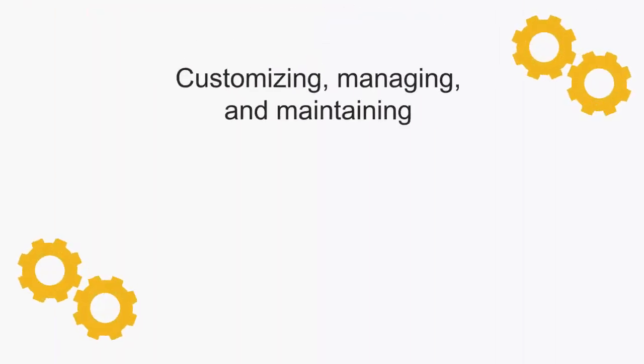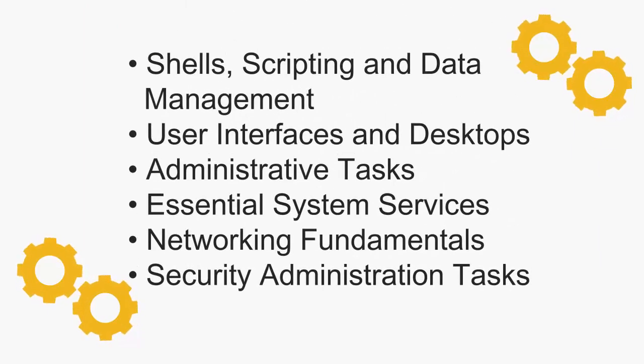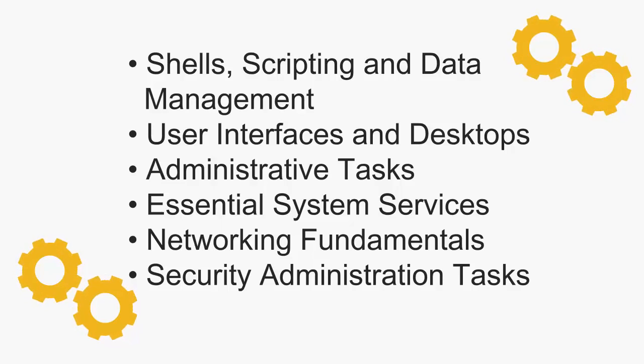The 102-400 exam covers customizing, managing and maintaining shells, scripting and data management, user interfaces and desktops, administrative tasks, essential systems services, networking fundamentals, and security administration tasks.